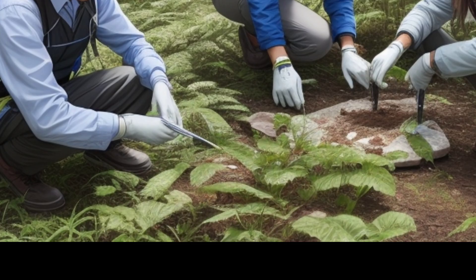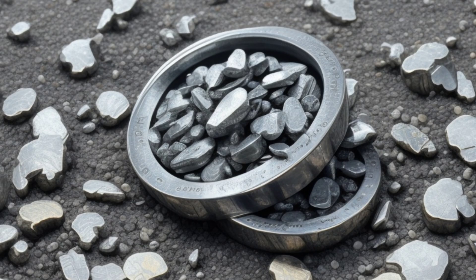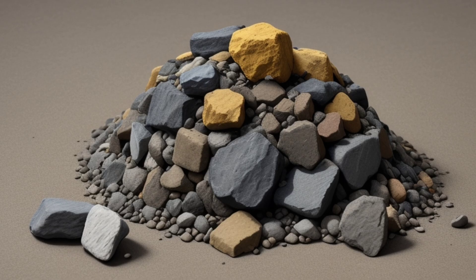Where is rhodium usually found? Rhodium is often a by-product of mining other metals such as platinum or nickel. It is primarily found in nature mixed with other ores rather than in pure form.